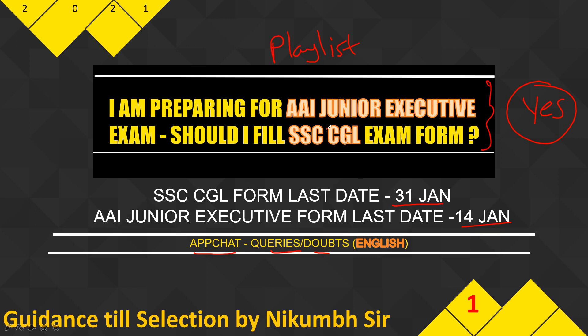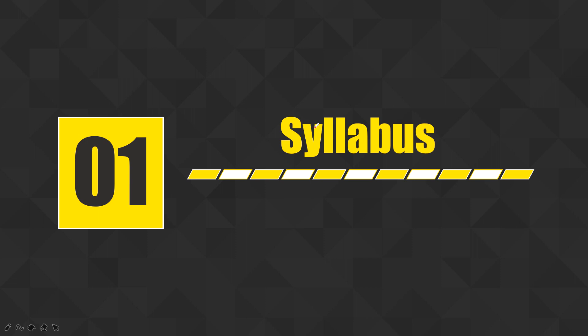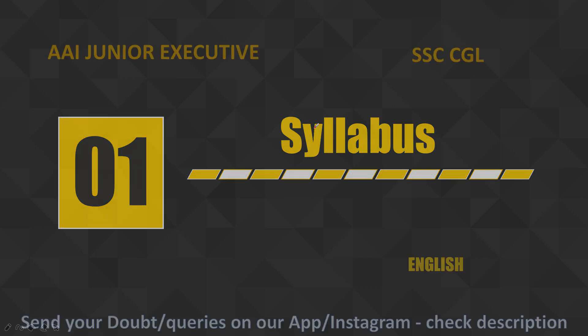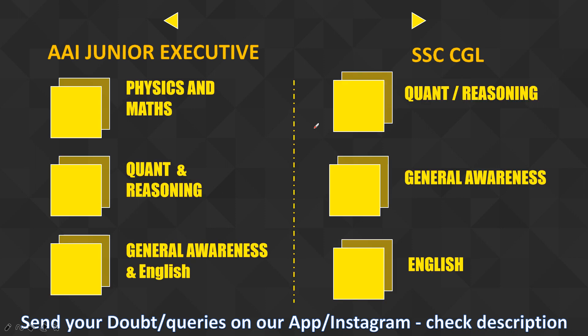Now let's see whether you can apply to both or not. The first important parameter is your syllabus. You should know the syllabus of both exams. I will walk you through it now — this is the syllabus for both exams.